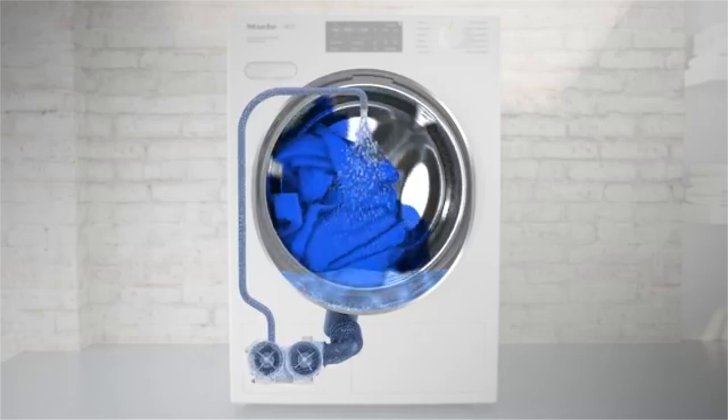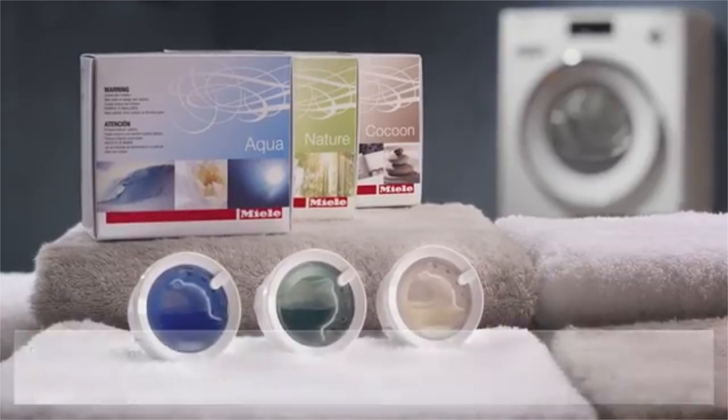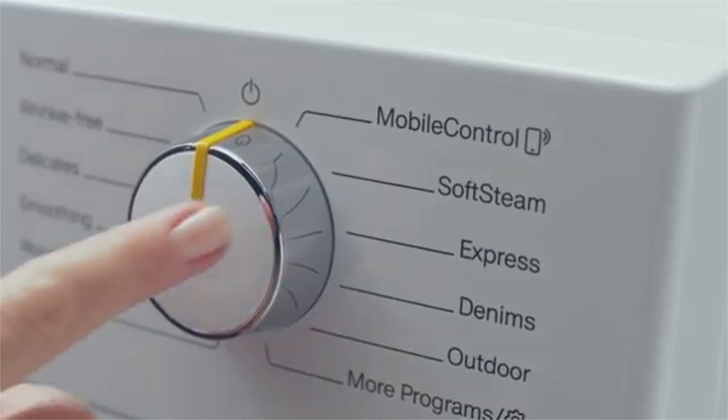Miele only offers heat pump dryers. They discontinued condensers three years ago and discontinued vented models over ten years ago. It's 110V and slower than a 220V Bosch, but not by much. Their 1600 RPM washer spins most of the water and moisture out of the clothes. You can also add fragrance to your clothes with Miele's unique Fragrance Dose Dispenser. Miele's dryer also offers steam, which refreshes fabrics and removes wrinkles. Need your favorite shirt ready for a night out? Place it on the steam setting in the dryer and it's ready to go.